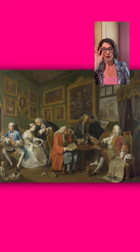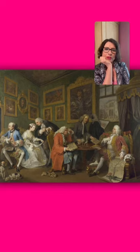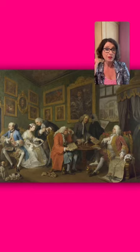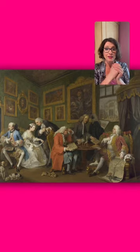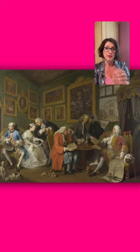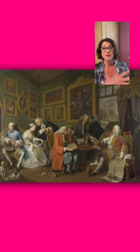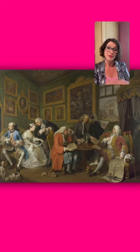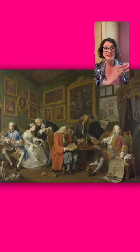You might be wondering how we know he's called the Earl of Squander. Hogarth painted these images specifically to be engraved. Prints were made from the engravings and sold to the masses — anyone with a little bit of money could afford one. They came with captions, and in those captions Hogarth named the characters, so we know this is the Earl of Squander.